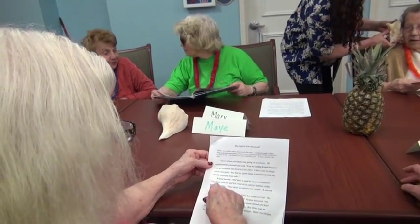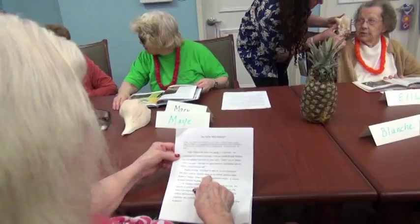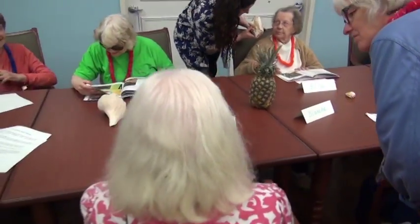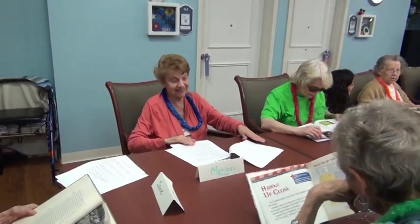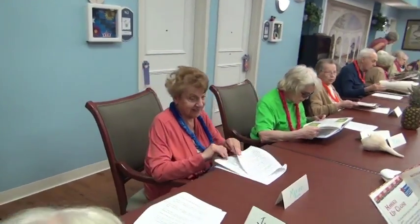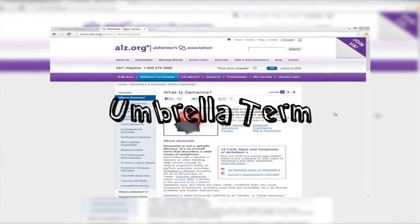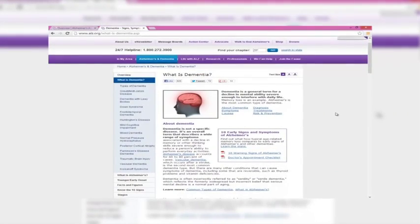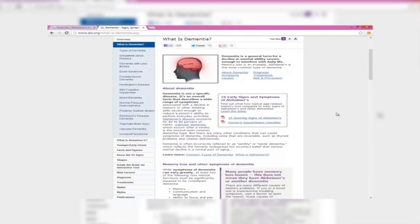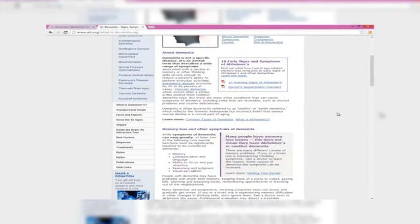Several years ago, May was diagnosed with a form of dementia. May now lives in a memory care facility. According to the Alzheimer's Association, dementia is an umbrella term describing a variety of diseases and conditions that develop when nerve cells, or neurons, in the brain die or no longer function normally.